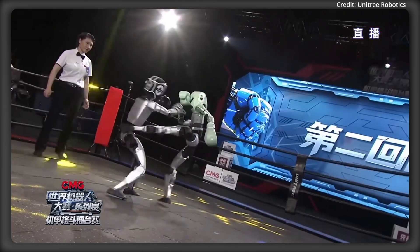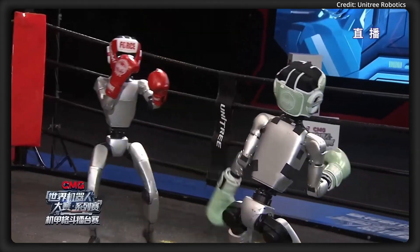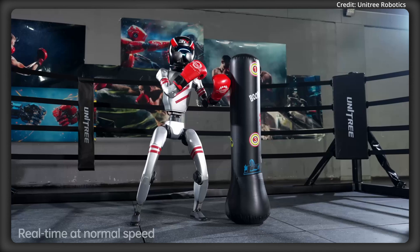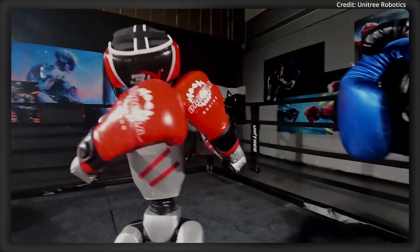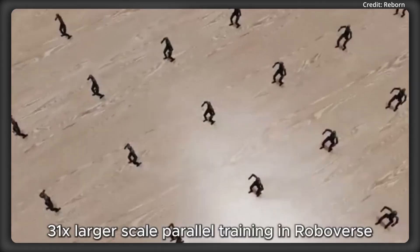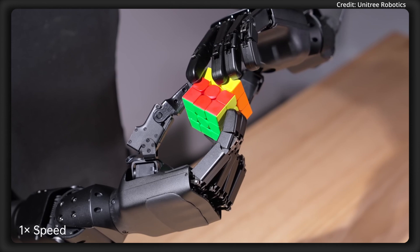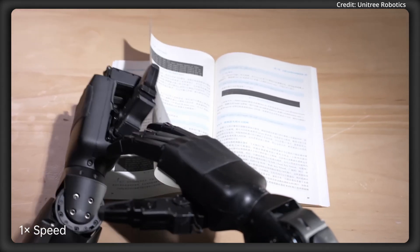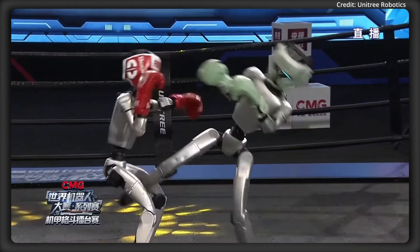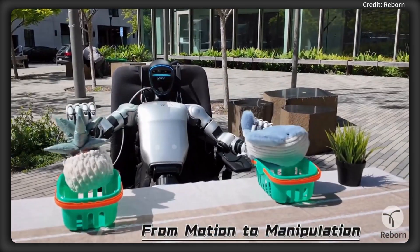Roboverse's 3-in-1 platform integrates three critical features. First, it includes a powerful simulation platform where robots can safely practice tasks in virtual environments, reducing the need for costly real-world testing. Secondly, it offers a rich synthetic dataset generated from diverse simulated scenarios, which helps train robots on a wider range of situations. And thirdly, the framework provides unified benchmarks that allow developers to consistently measure and compare robot performance across different tasks and learning models.